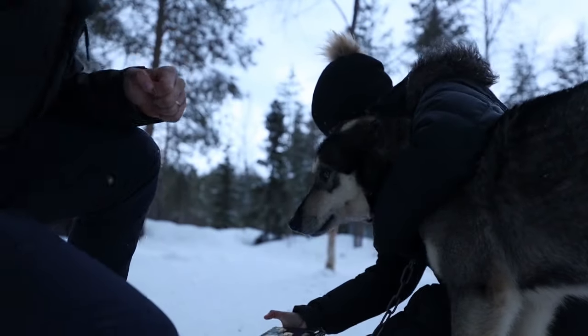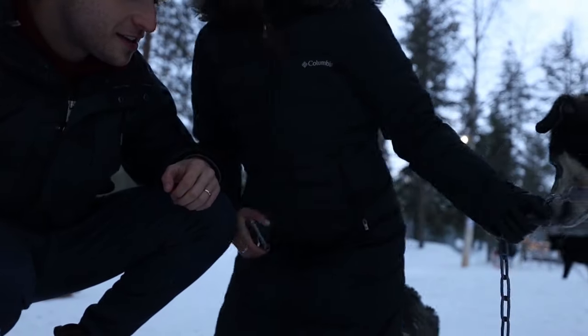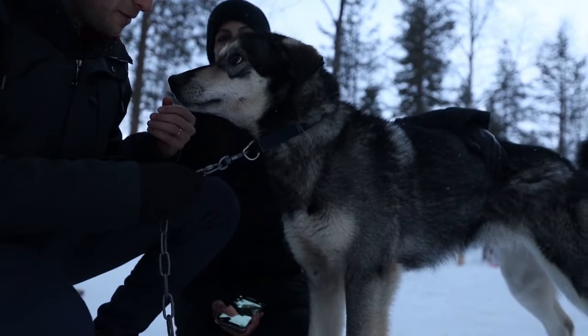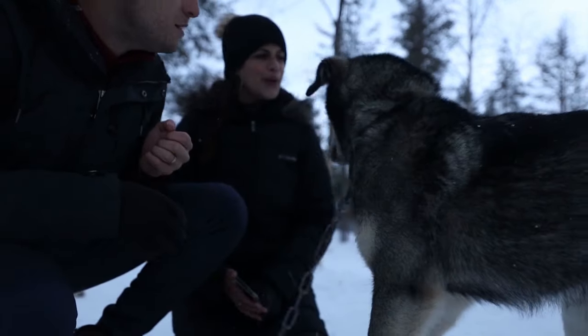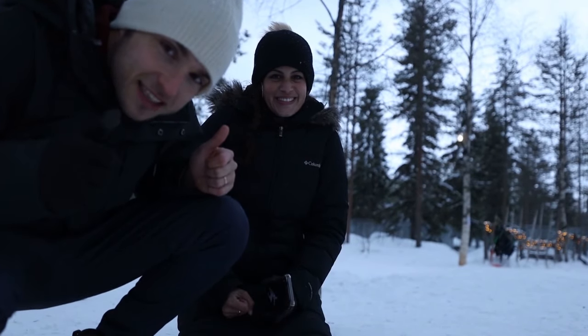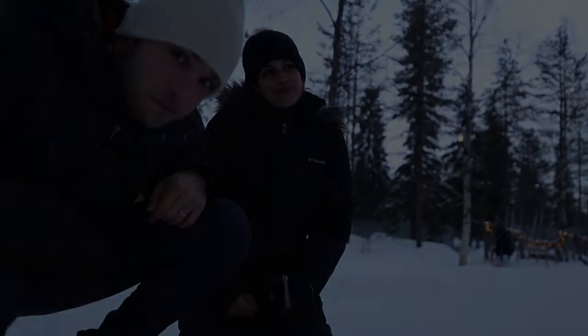So today we have a special interview with this husky. Hey, come and say hello! Come here Mr. Husky! So what is your name? Okay, conclusion number one: huskies don't like to be interviewed.